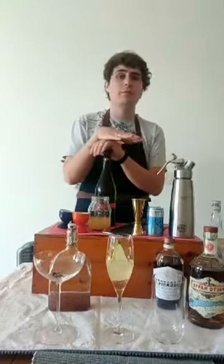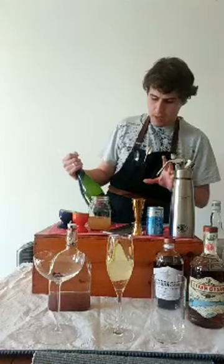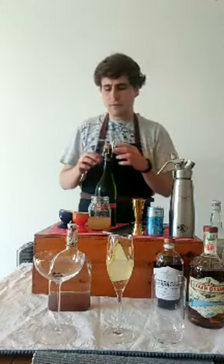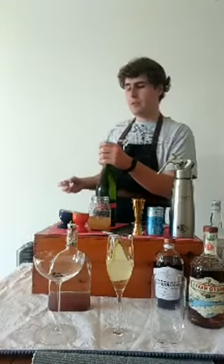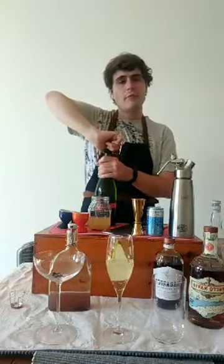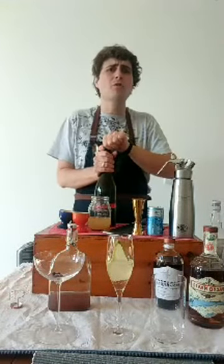Then I'm going to take this beautiful Chapel Down Bacchus. Bacchus is a really interesting grape — very British. You find it in a lot of English wines. Chapel Down is one of the beautiful English wine producers here in the UK. This is their Bacchus sparkling wine — I've literally never had Bacchus before. I've been reading about the grape today: it has a history around the Riesling grape and German grape varieties, but it matures really early. So it grows well in the UK where we don't necessarily have long hot summers. It's got a really characterful flavour — lots of elderflower, lots of apple.